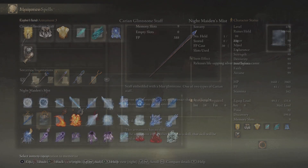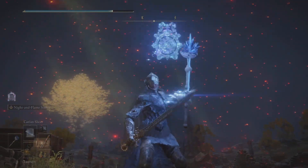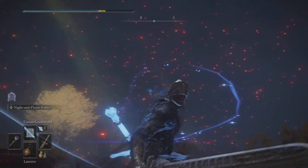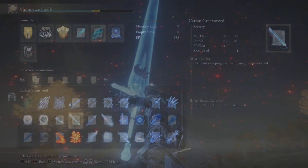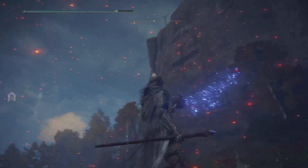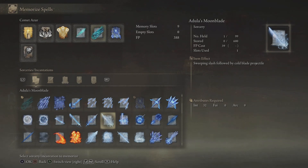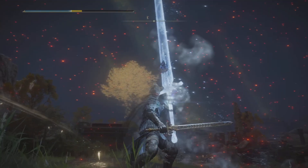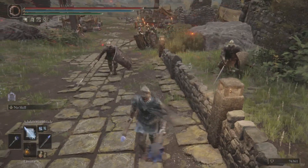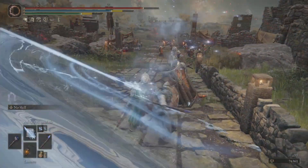So, what are these Carrion Swords sorceries? Well, we have sorceries like the Carrion Slicer. We also have the Carrion Greatsword, as well as the Carrion Piercer. And last but not least, one of my favorites — we have none other than Adula's Moonblade, which is really, really cool. So what we're going to do is test this out first at the gate, then we're going to take it to the Mountaintops of the Giants. Adula's Moonblade is phenomenal — already it's good.